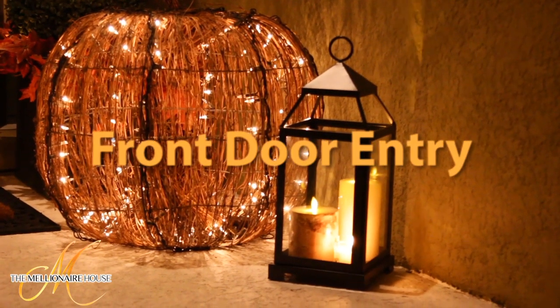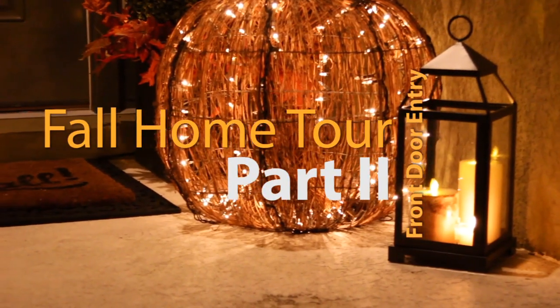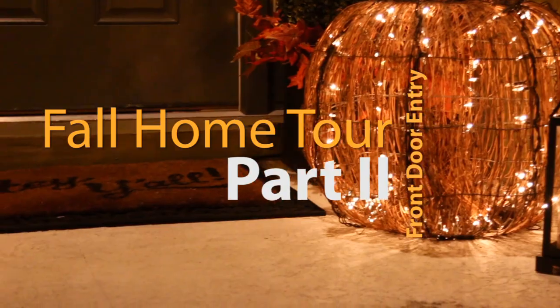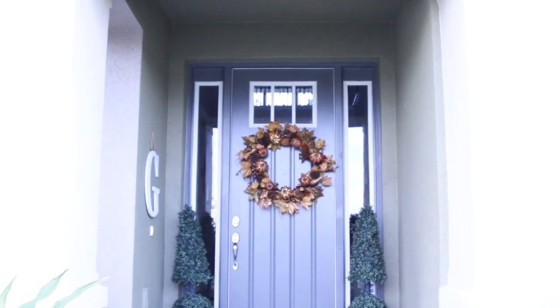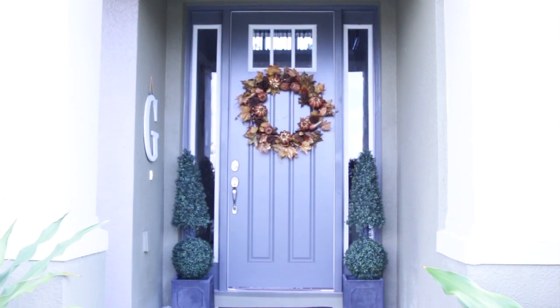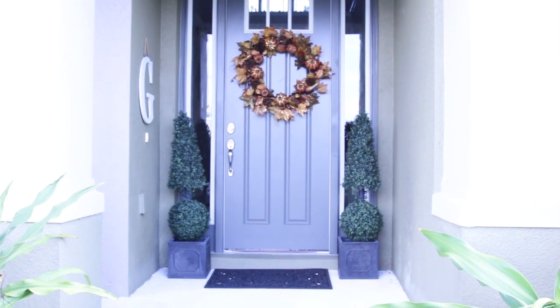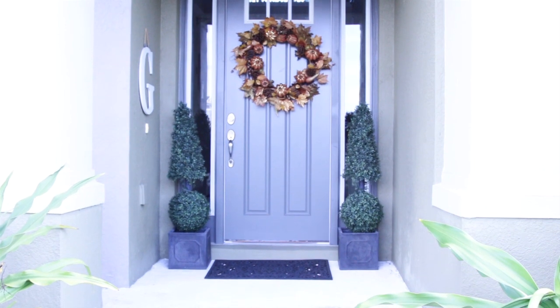Hi guys and welcome back to part two of my 2017 fall home tour featuring my front door entry. We are currently facing the impact of Hurricane Irma in Tampa Bay and another storm on the way, so I had to keep it really simple this year in order to be able to pull things in very easily. Here's a peek at what the front door entry looked like before it was styled, and as you can see we have a very tight space to work with here.